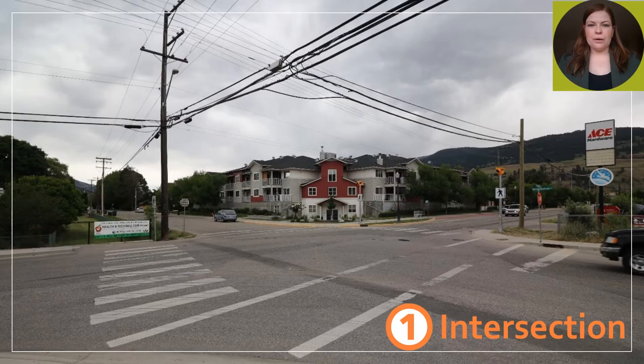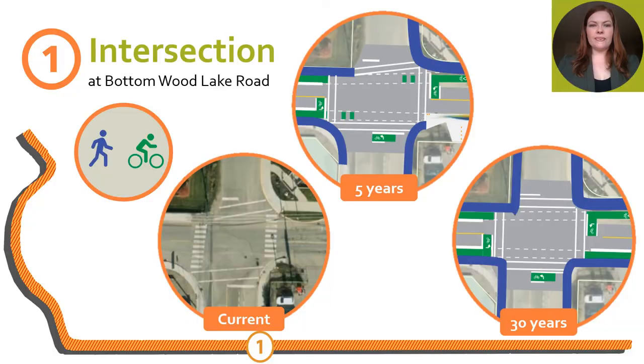The first hot spot is the intersection of Woodsdale Road at Bottomwood Lake Road. This connection is key as Bottomwood Lake leads into the downtown and currently has on-street bike lanes. Here we've created designs for an ultimate 30-year outlook with dedicated sidewalks, protected bike lanes, and improved crossings through the intersection. We created five-year implementation plans to mitigate what the District could do independently or what could be done in conjunction as redevelopment occurred along the corridor.